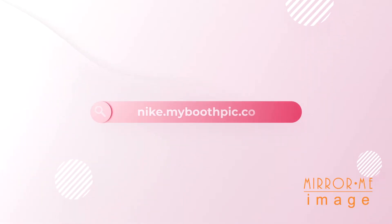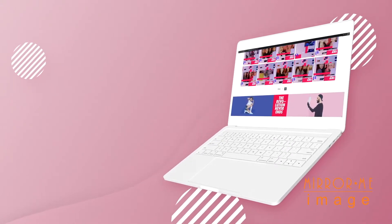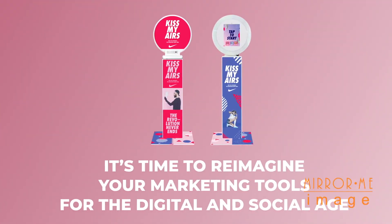Customize every aspect of the experience with your own branding — from emails, microsites, and text messages. The best experiences in life are shared. It's time to reimagine your marketing tools for the digital and social age.